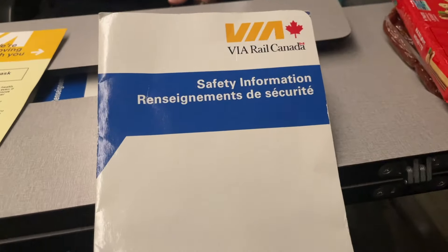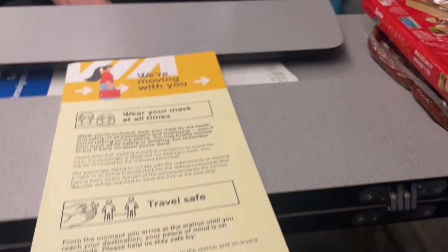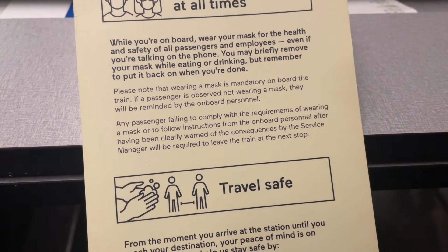There were some very detailed safety instructions that were also explained to us by the attendant. At the time of making this video, masks were still required on public transportation and we needed to keep them on at all times except when eating or drinking.